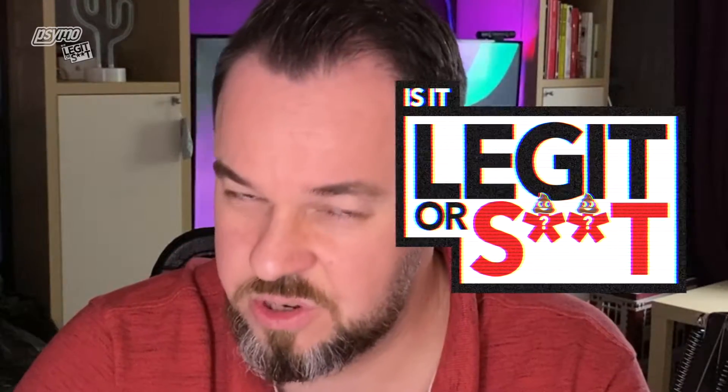Greetings once again, my fellow friends of YouTube. It's me, I'm back with another unboxing video. This one's a little bit different, however. Once again, we are going to be doing... Is it legit or s***? And this is where I'm going to be looking at products that I have bought from the World Wide Web to see whether or not they're actually as good as what they make out.